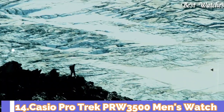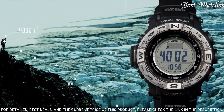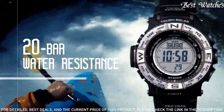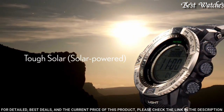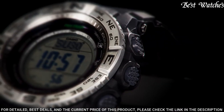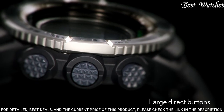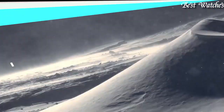Number 14: Casio ProTrek PRW-3500 Men's Watch. Stainless steel case with a black resin strap, digital dial, quartz movement, scratch resistant mineral crystal. Case dimensions: 56.9mm by 53.4mm, thickness 14.5mm. Water resistant at 200m. Functions: date, day, hour, minute, second, digital compass, altimeter, barometer, thermometer, world time, sunrise/sunset time display, stopwatch, countdown timer, five daily alarms, battery level indicator.